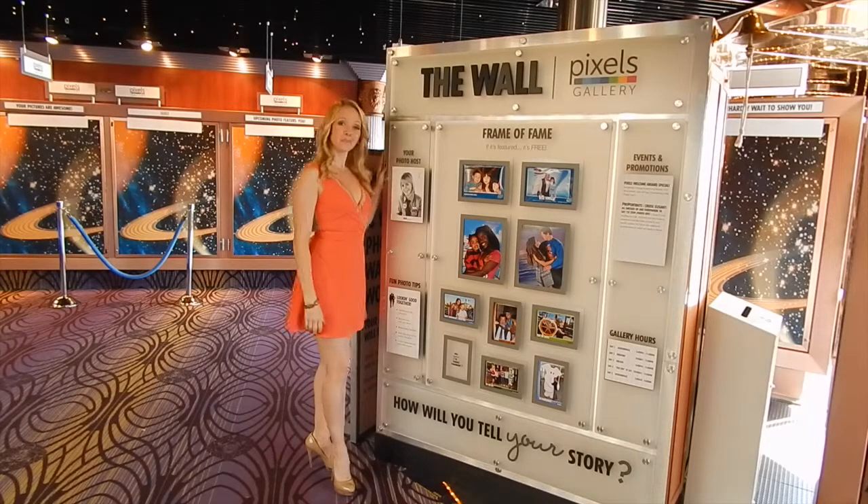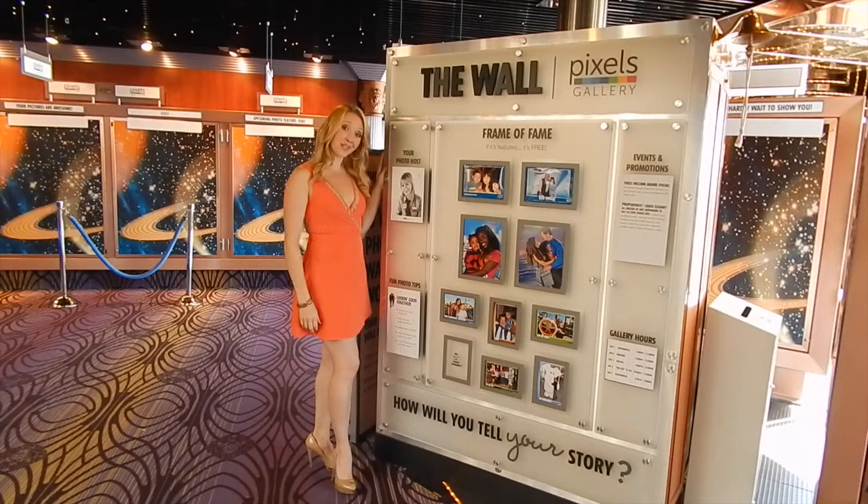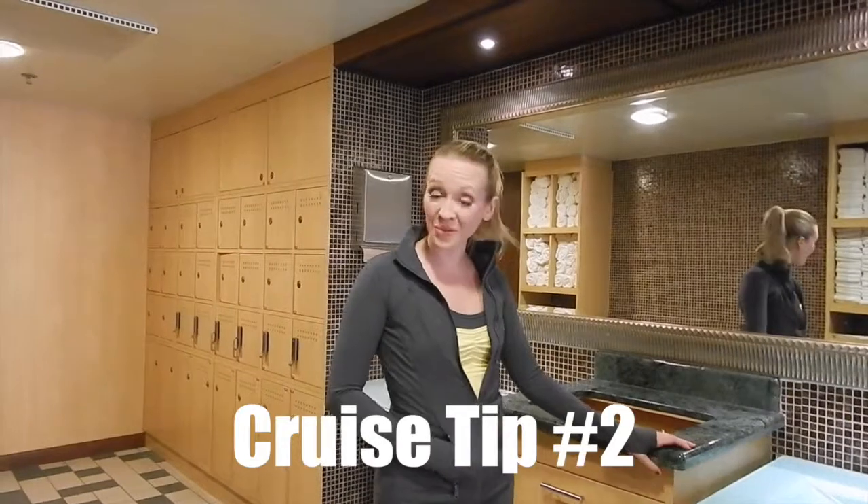Have your picture taken as many times as you want — it's completely free. You only have to buy it if you like it.